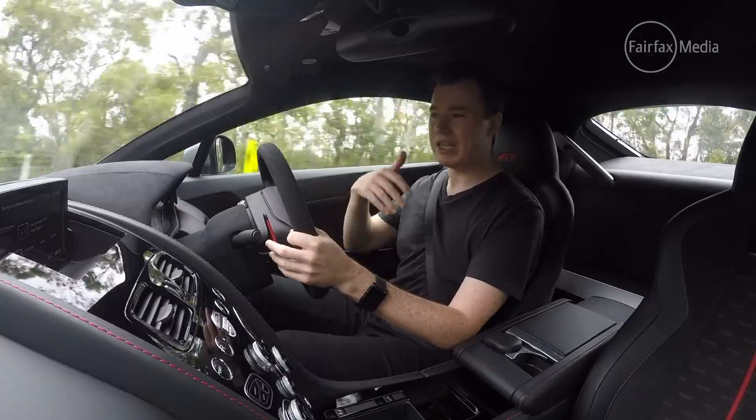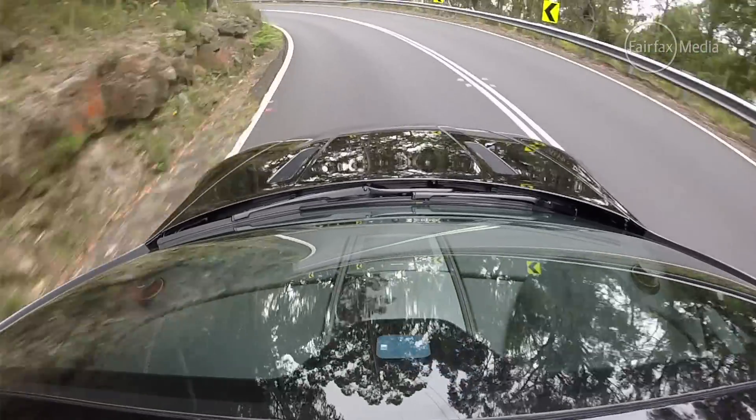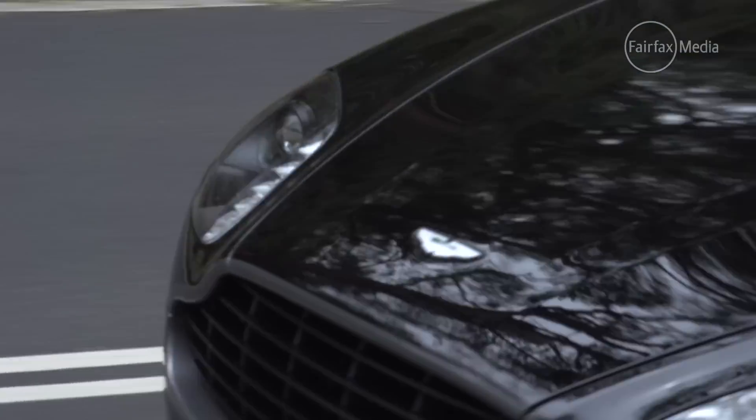But also, when you get moving and you're on the fly, it lacks the precision that you get in a modern dual clutch. So it's sort of the worst of both worlds, which is unfortunate because this engine deserves a better transmission.